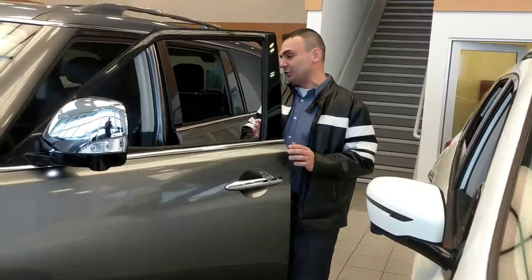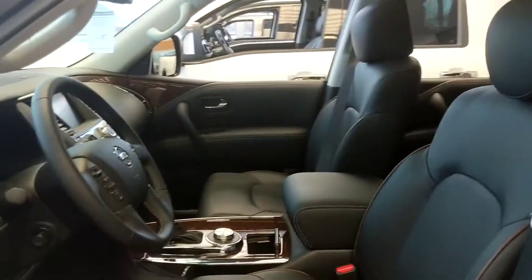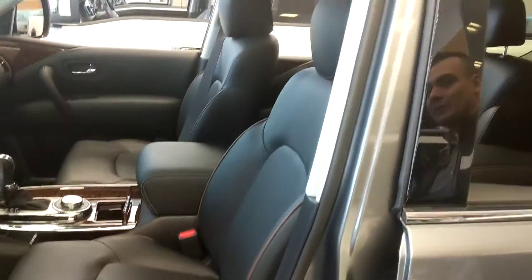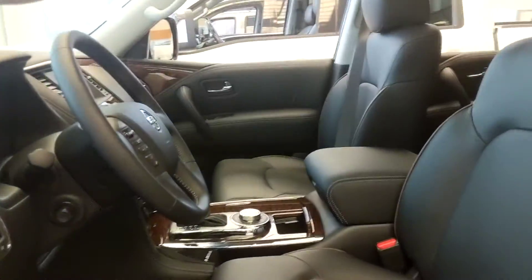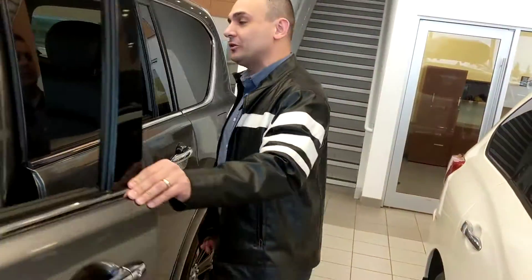One touch gets you inside this beautiful leather interior. Heated and cooled front seats to keep you nice and comfy no matter what the weather. Touchscreen, backup camera — a whole bunch of goodies to keep you nice and comfortable on your long drives.